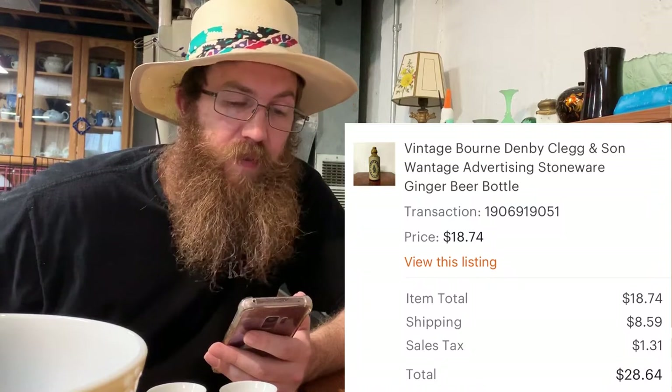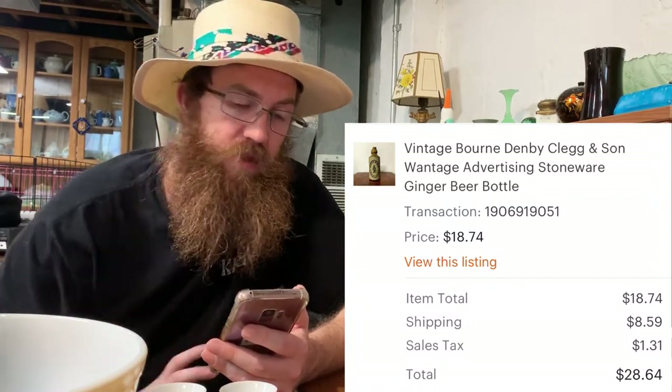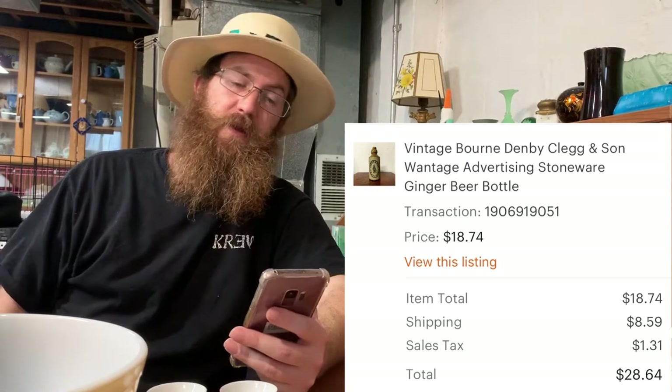Next was a vintage stoneware Bourne Denby Clegg and Son Wantage advertising stoneware ginger beer bottle. I'm a sucker for these — great decor pieces. The buyer was all in for $28.64.